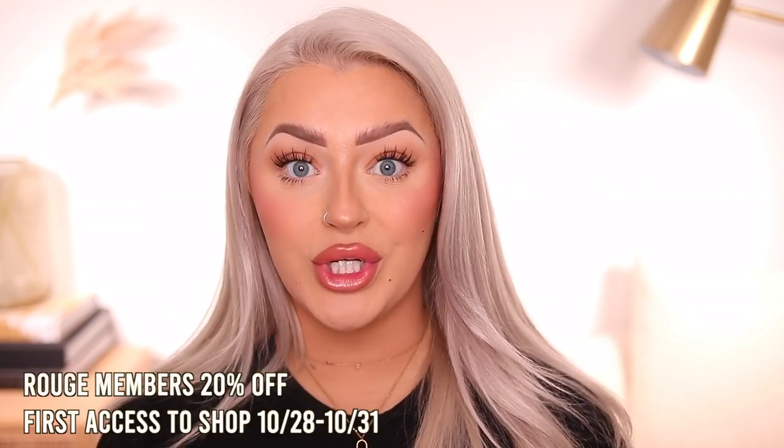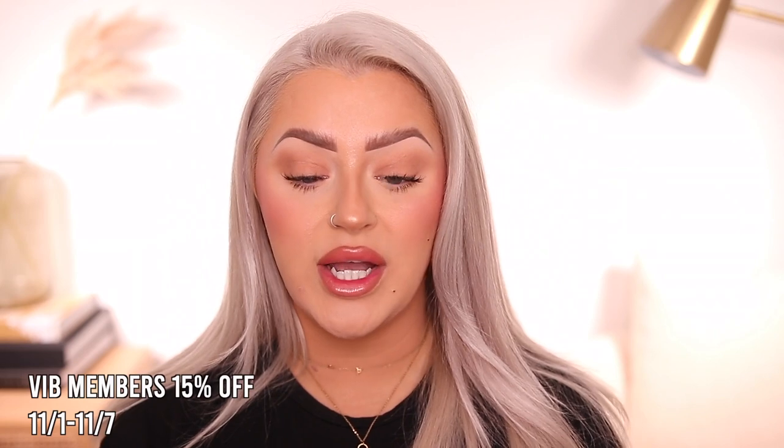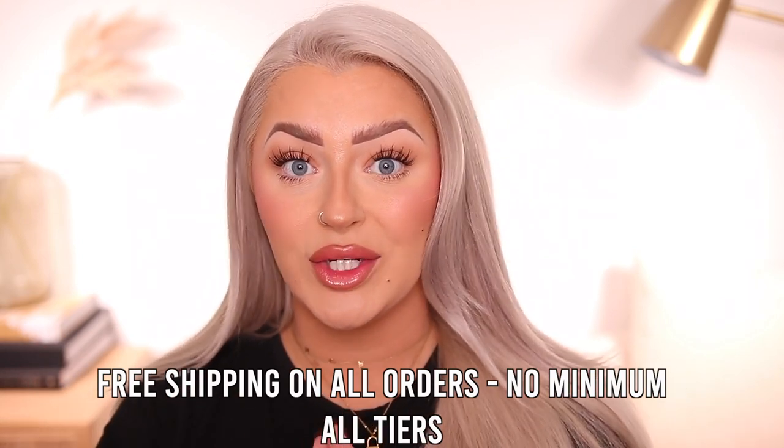To shop this event you do have to be a member of the Sephora Beauty Insider program — it's completely free to sign up and I will have a link at the top of my description box. Sephora has three different tiers. Rouge members got first access starting October 28th through October 31st and get the largest discount at 20% off. VIB members get 15% off and can shop starting today through the 7th. Insiders get 10% off and can shop starting November 3rd through the 7th. On top of that, every tier gets free shipping with no minimum order amount.